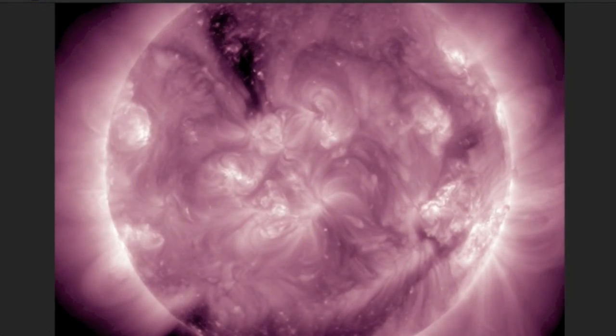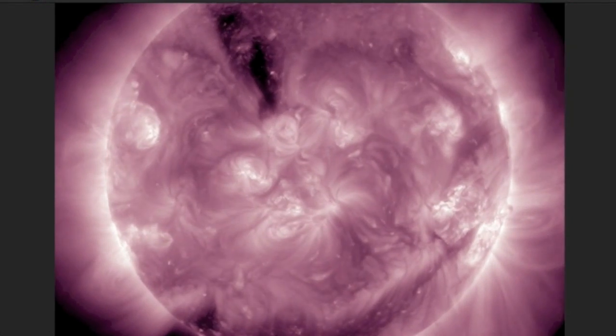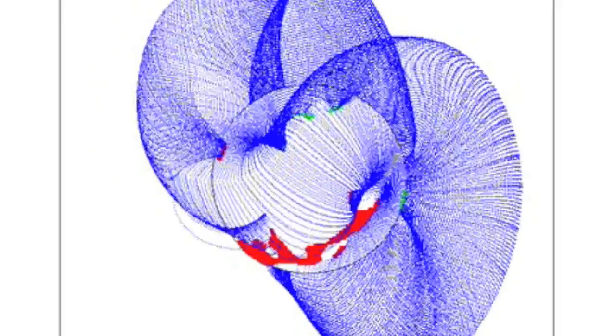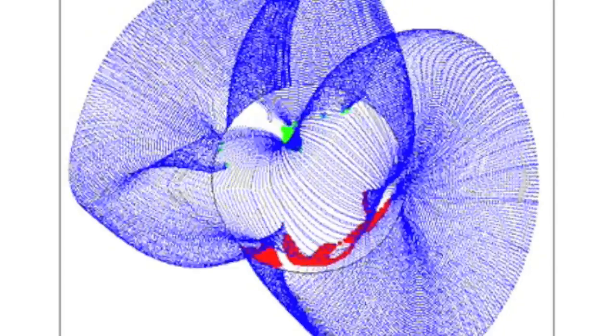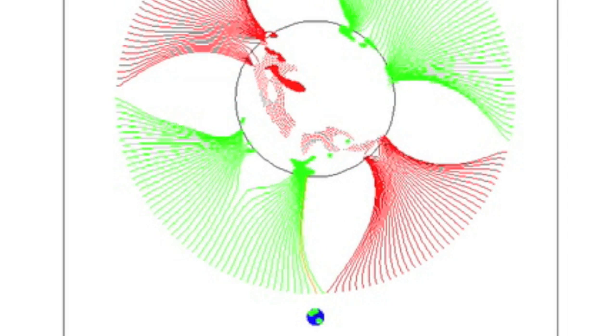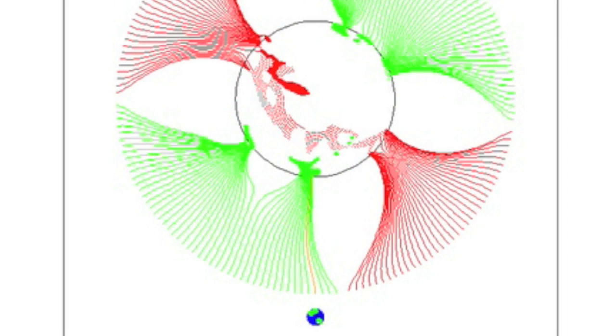Coronal holes: dark. Positive north, south negative. Let's take a peek at the coronal fields. Some higher-level activity within the field structure has bent open the current positive northern opening. You'll remember they did block the near-earth influence before — not anymore. We're back to positive.